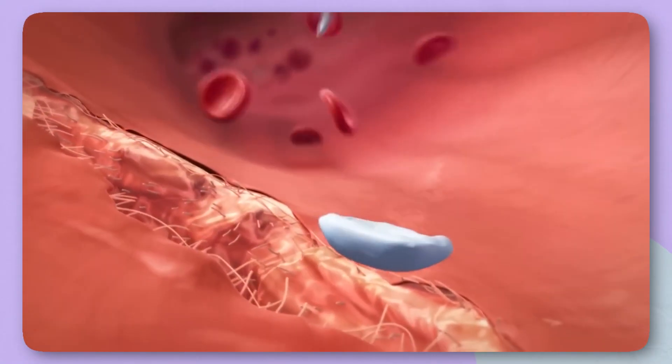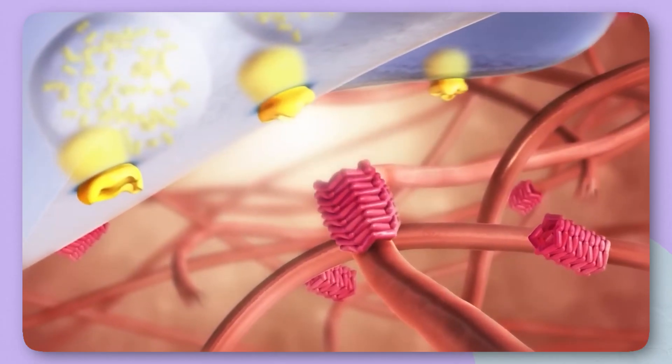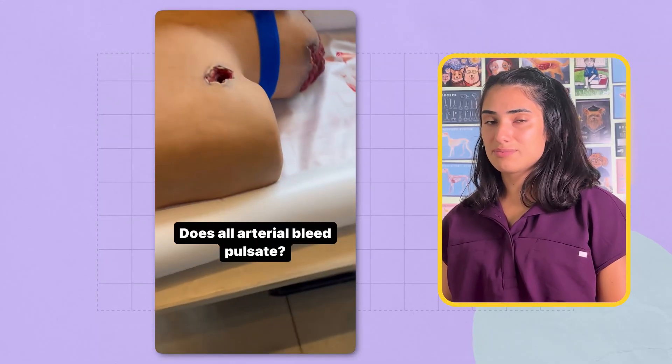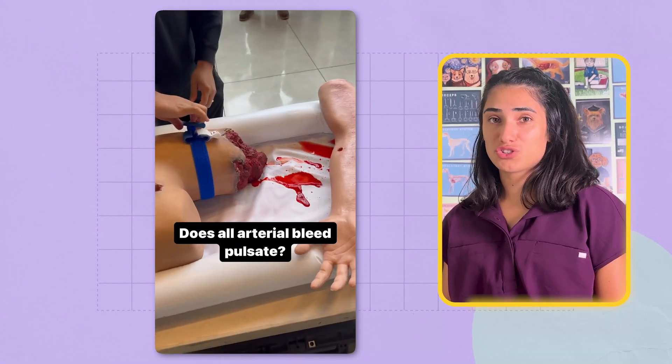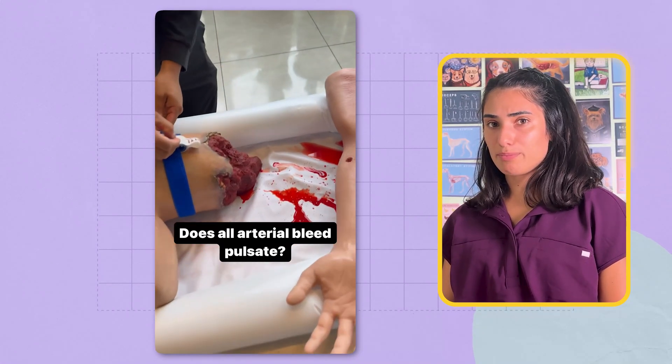When a blood vessel is torn, the body's natural clotting system immediately gets to work. Platelets rush to the site, clotting factors activate, and fibrin strands weave a mesh to plug the hole. But if the vessel is large or the bleeding is under high pressure, this natural system can't keep up because the plug keeps getting washed away. Arterial bleeding can be especially terrifying to witness, because with each heartbeat, bright red blood spurts out in pulses. Victims can become very dizzy, weak, or even unconscious in seconds. If no one intervenes immediately, they can die before professional help even arrives.